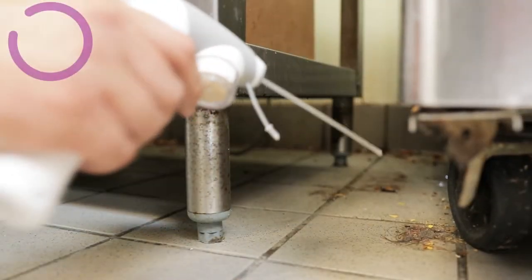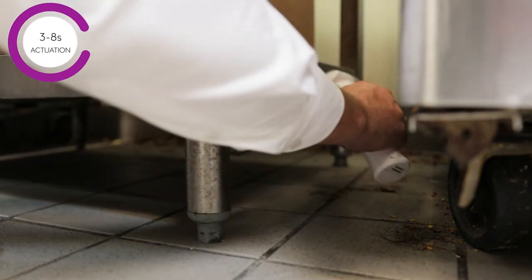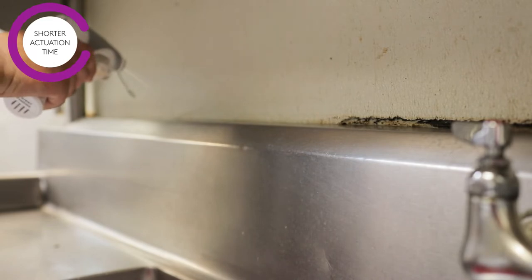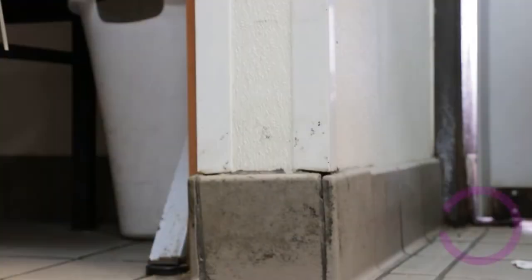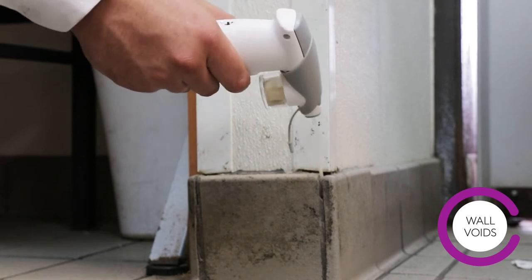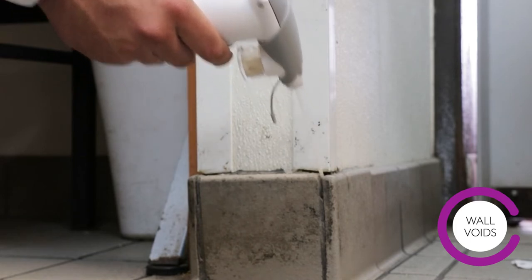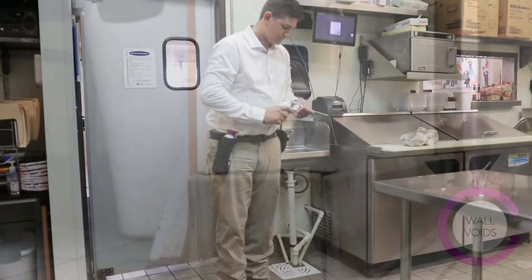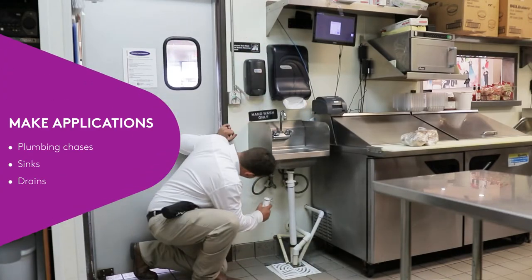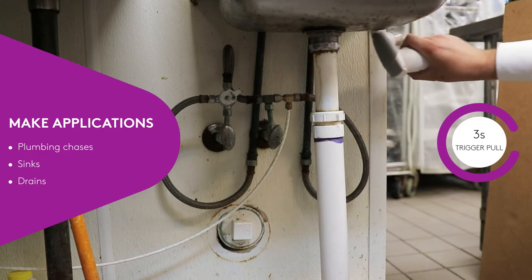Most cracks and crevices can be treated with a three to eight second actuation, but shorter actuation time may be needed for certain small cracks or crevices. With the PDS, Dachshund Precise can easily be applied into pest harborage, including deep into cracks and crevices associated with wall voids. Make applications of Dachshund Precise into plumbing chases and crevices around sinks and drains with a three-second trigger pull.